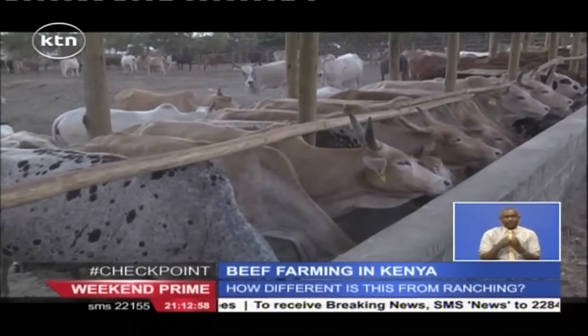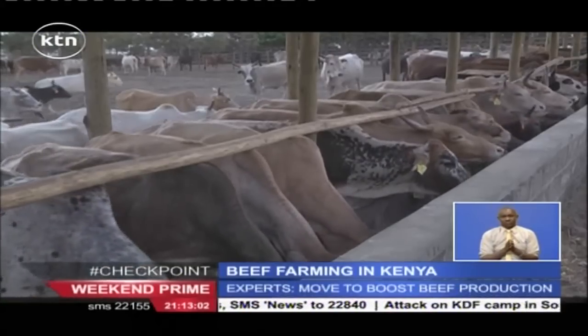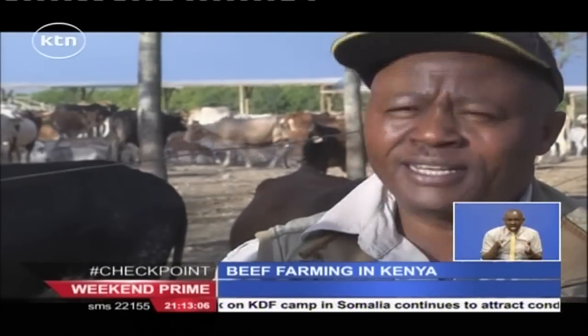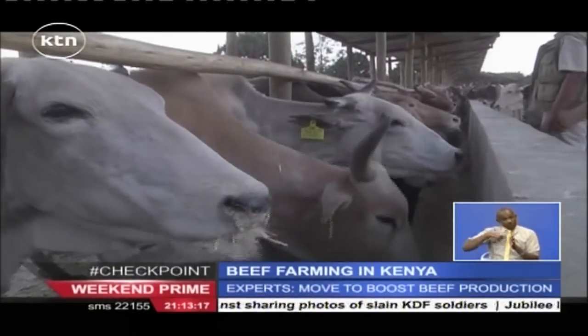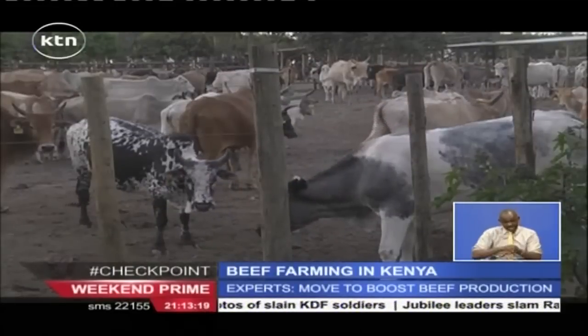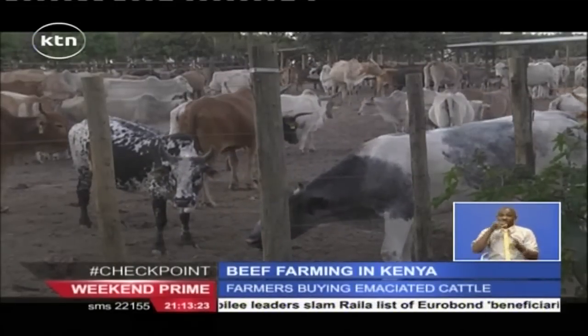Feedlots are an alternative to cattle ranching and pastoral methods. We are talking about applying a system where we do not really depend on the climate or the weather, because the feed we supply here in the feedlot is manufactured feed. We manufacture the feed, get the cattle here, feed them here, manage their condition here, and fatten them here.